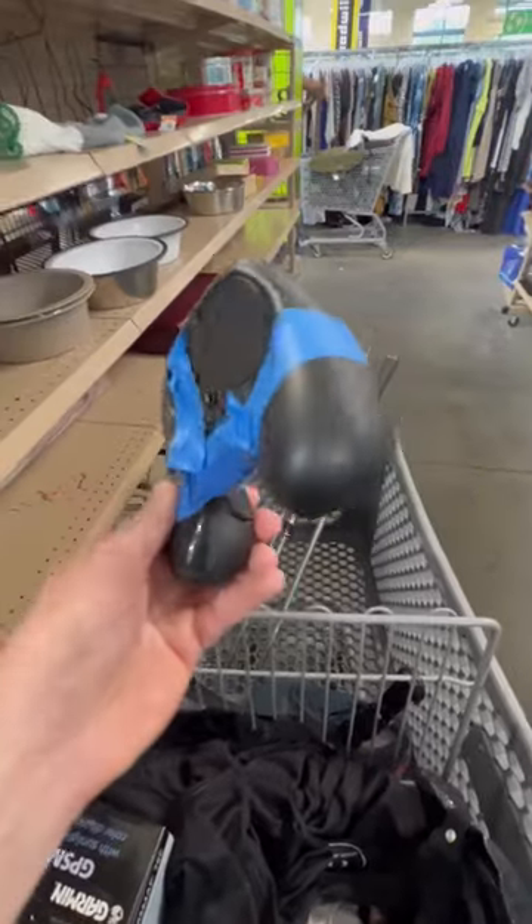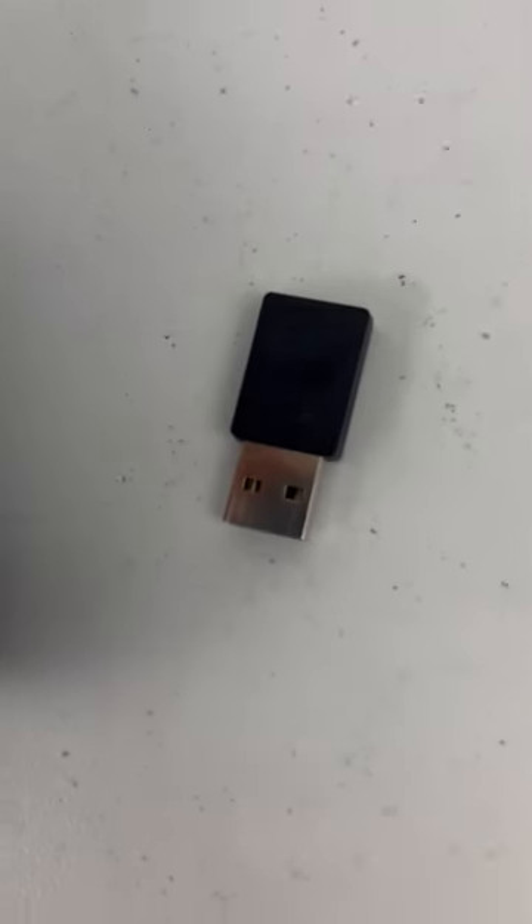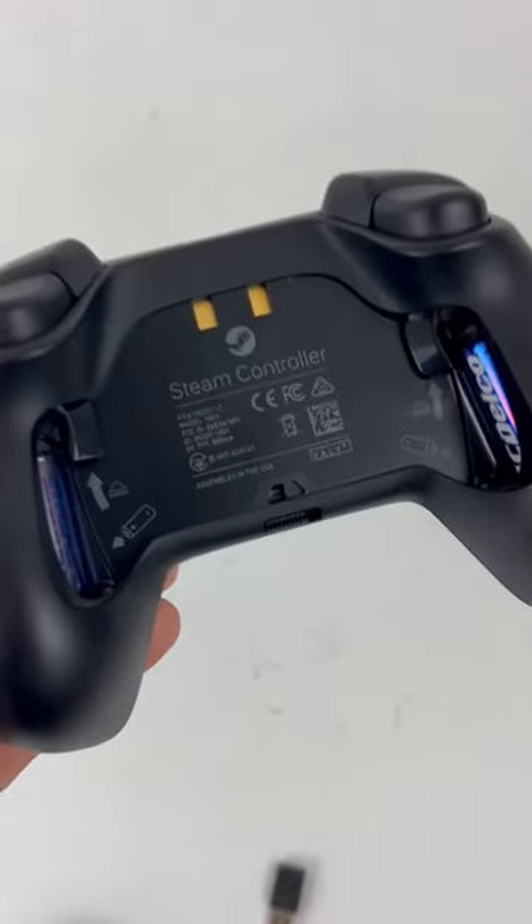Luckily, the controller looks to be in great shape and even came with the dongle taped to the bottom of it. With the receiver, it looks like this one's worth about 60 bucks, but I think this one's staying with me. Subscribe for more.